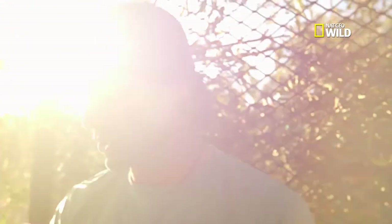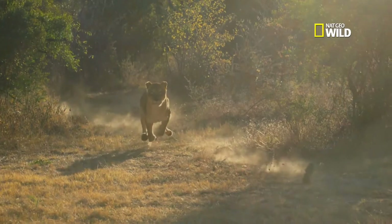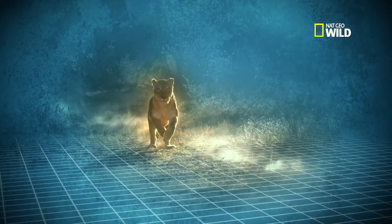The acceleration is just ridiculous — how fast they go from zero to 31. Once she's up to speed, the lioness begins her gallop.